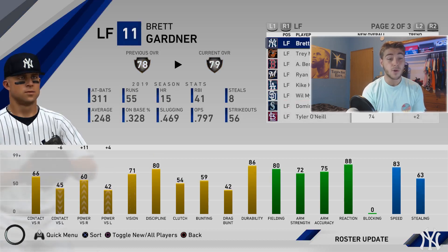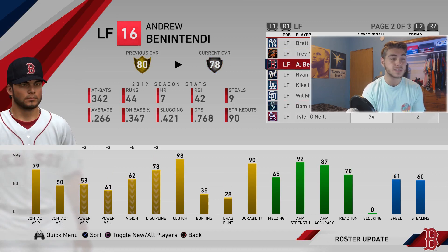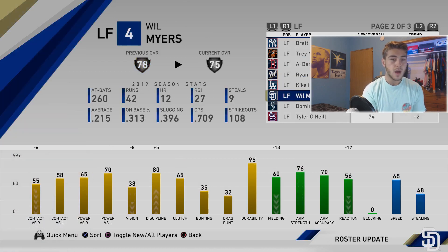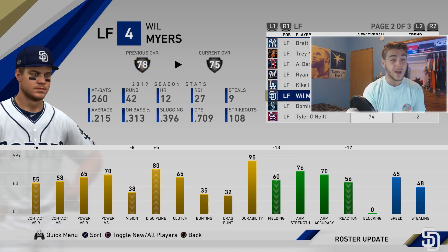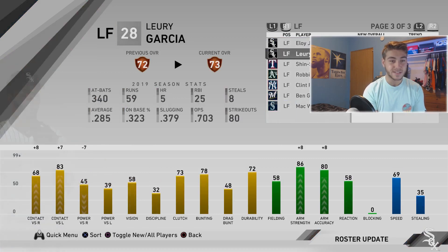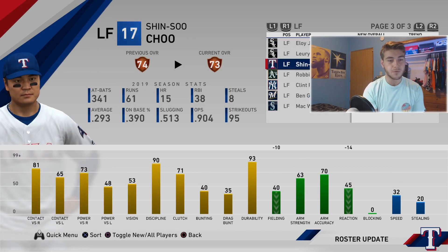Brett Gardner gets a plus one to a 79. Andrés Bernadina goes down to silver, losing three power per side and five vision. Ryan Braun gets a plus one. Will Myers gets a minus three down to 75 overall — tough, former Ray, former Rookie of the Year. Shin-Soo Choo goes down one, down to 40 fielding.